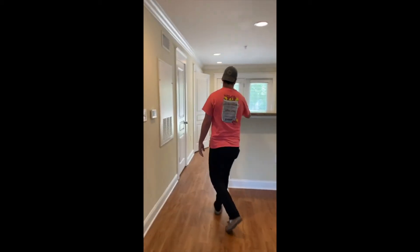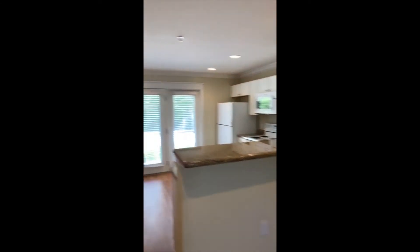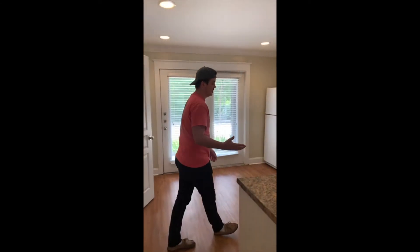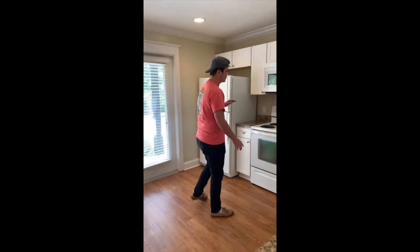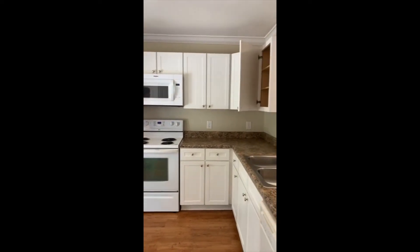Great countertop idea for bar seating. Now, obviously this is an unfurnished option, so this is what you get with the unfurnished. As you can tell, we still have all the major appliances even though it's unfurnished — your refrigerator, your stove, microwave, dishwasher, and sink.